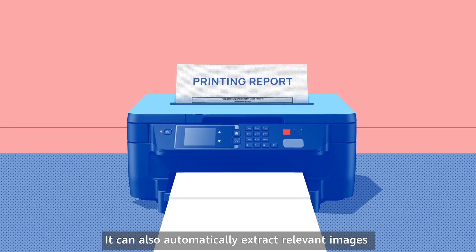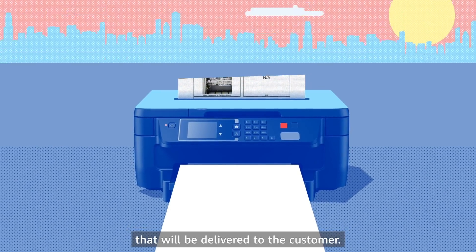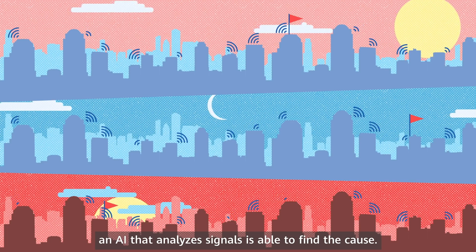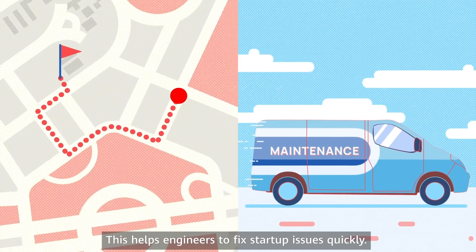It can also automatically extract relevant images from the video feed for the work report that will be delivered to the customer. And if faults in the network are reported after setup, an AI that analyzes signals is able to find the cause. This helps engineers to fix startup issues quickly.